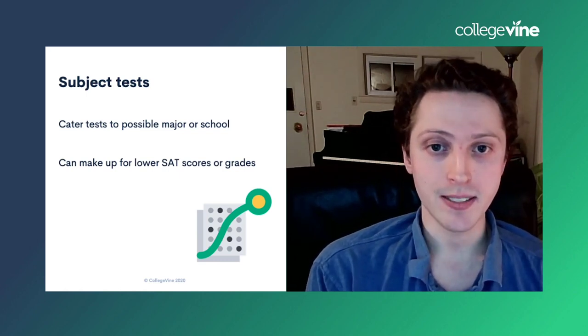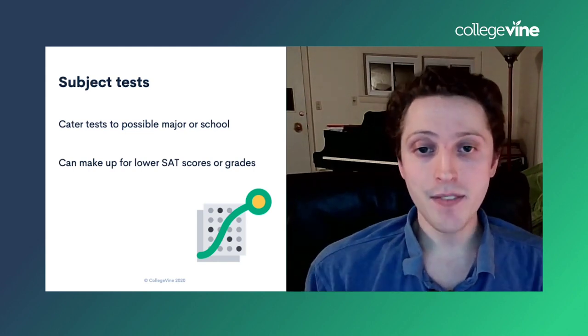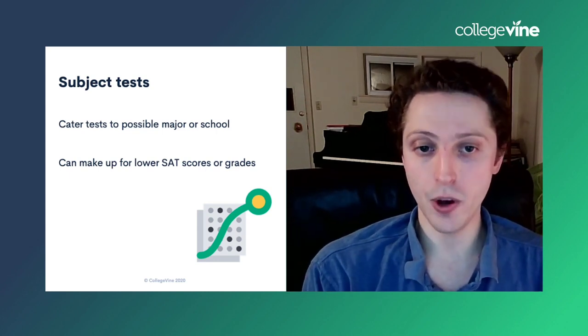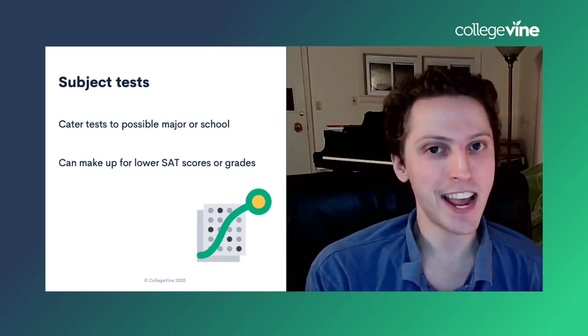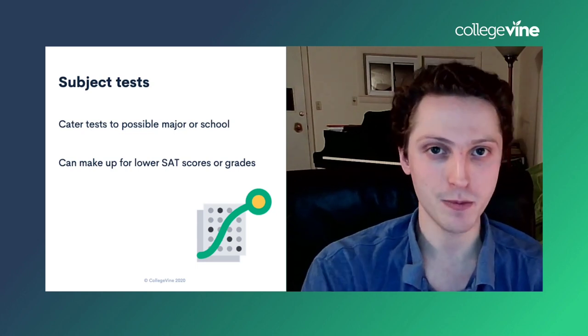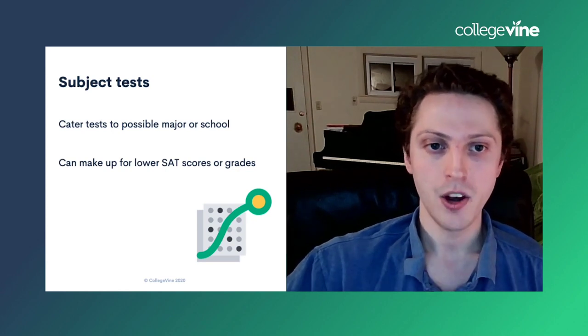SAT subject tests are not necessary this year. If you haven't taken them or don't have good scores, don't worry. That said, if you did have an opportunity to take some and got a good score, they can make up for a low SAT score or even bad grades in a specific class. For example, if you didn't do too well in AP chemistry but you nailed an 800 on that chemistry SAT subject test, that can show you actually mastered the material.